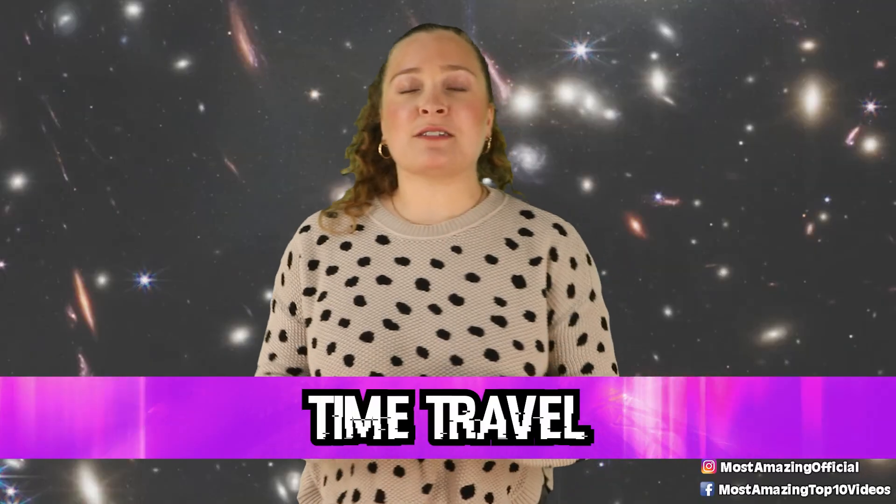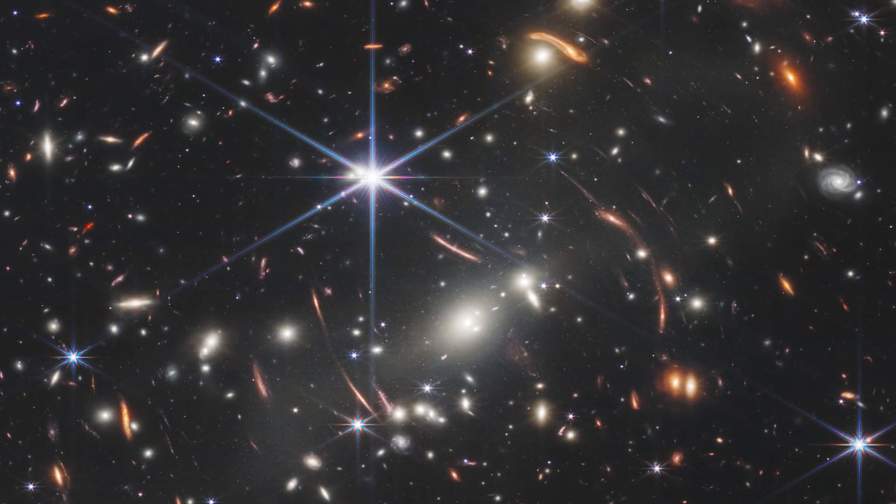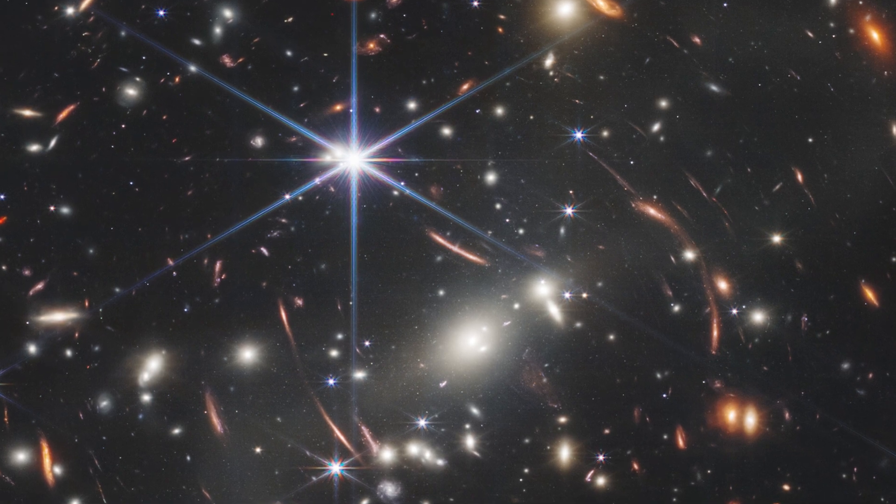Starting off this list in our number 10 spot, we have time travel. The first large-scale image to be publicly released by the James Webb Telescope was a mega deep-sky image of a galaxy cluster called SMACS0723, which sits over 5 billion light-years away from us.